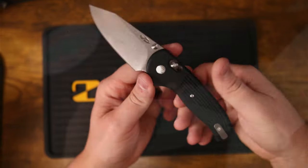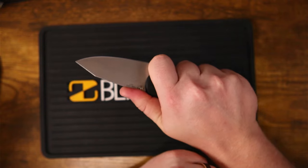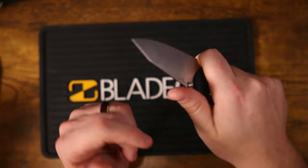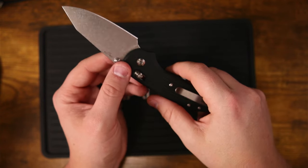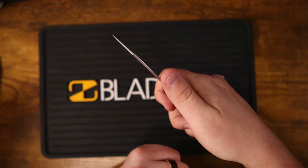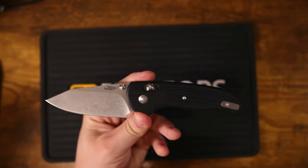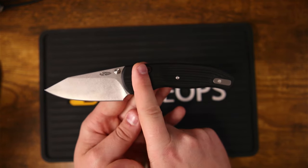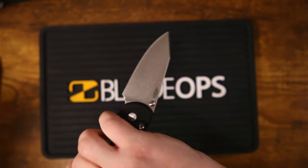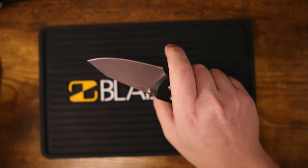First and foremost, this knife has great ergonomics. These G10 handle scales are really nicely milled and feel great in the hand. A lot of that has to do with the big forward finger cutout, which is very reminiscent of what you find on Spydercos — but unlike Spydercos, this is part handle scale, part blade. The balance point is right around the pivot, so it feels natural. You can reverse grip it, regular grip it, choked-up grip — no issues.